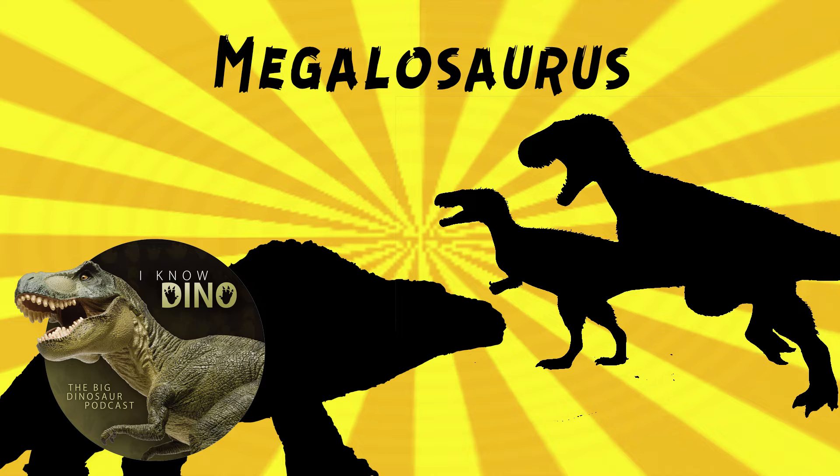George Cuvier urged Buckland to formally name the animal, so Buckland formally named it Megalosaurus - again, just Megalosaurus with no species name. It got that formal name on February 20th, 1824, at a meeting of the Geological Society of London, which was the same meeting where Conybeare described a complete plesiosaurus. So there was a lot going on at that meeting.